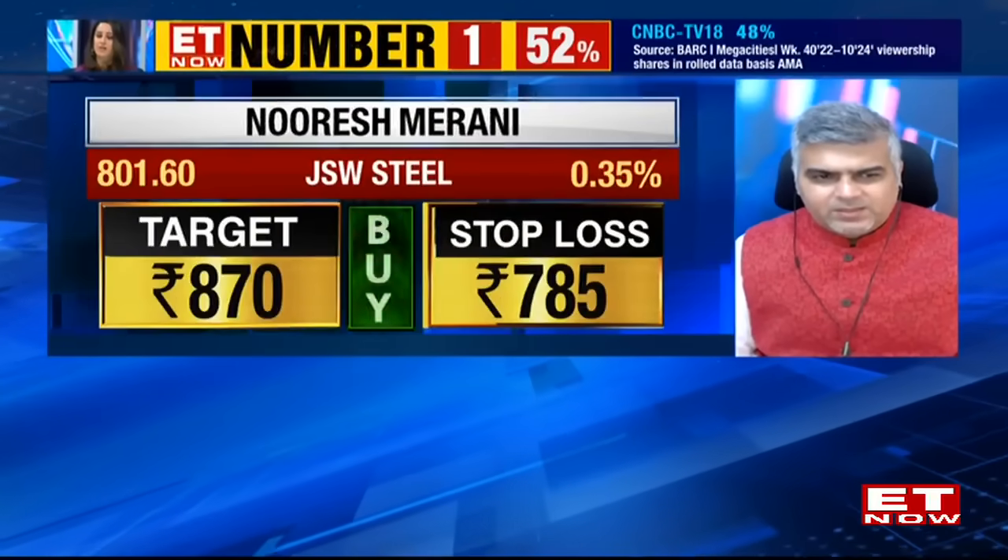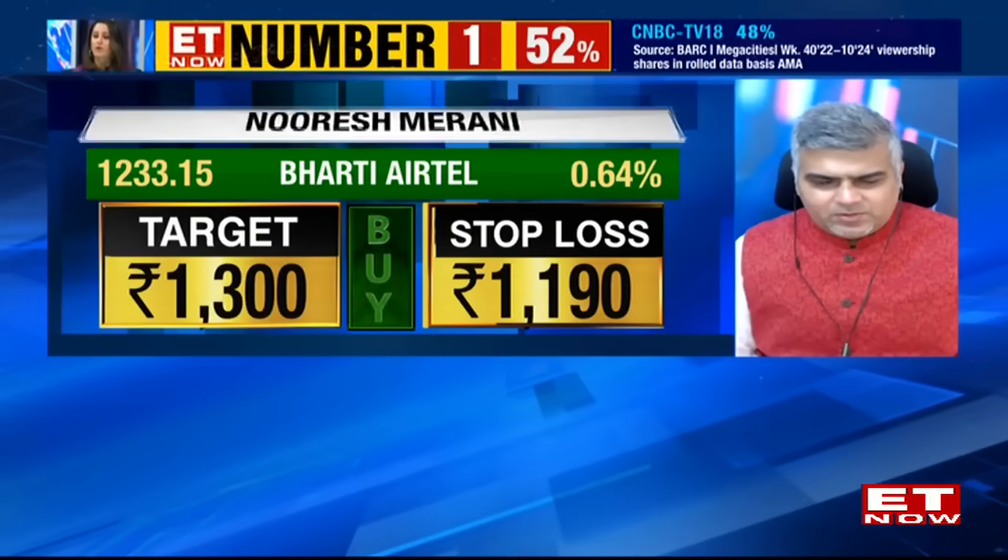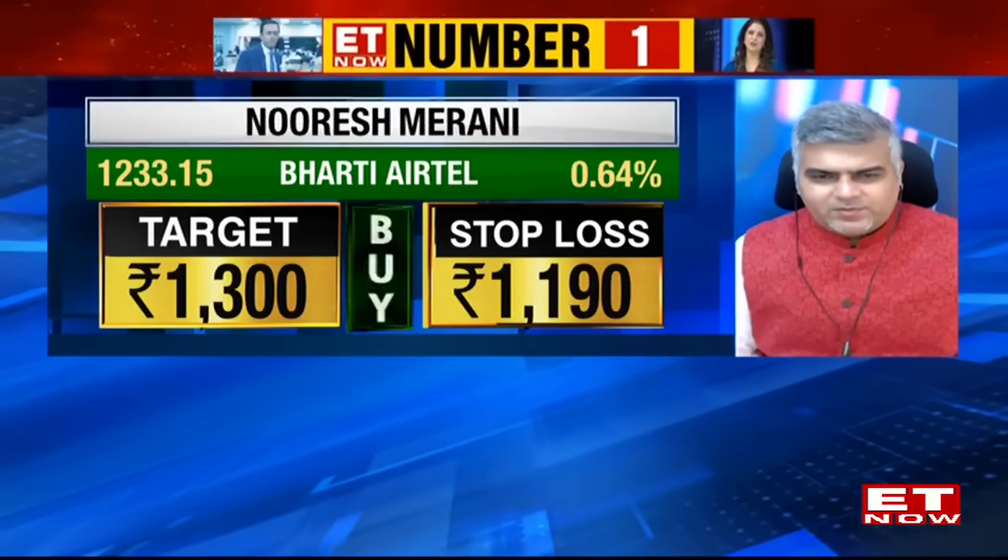Nooresh's stock-specific calls: First is a buy on JSW Steel, which looks like a recovery from the lows with a false breakdown done — stop loss at 785, target price of 870. Second is a buy on Bharti Airtel, a stock making new all-time highs — stop loss at 1,190, target price of 1,390.